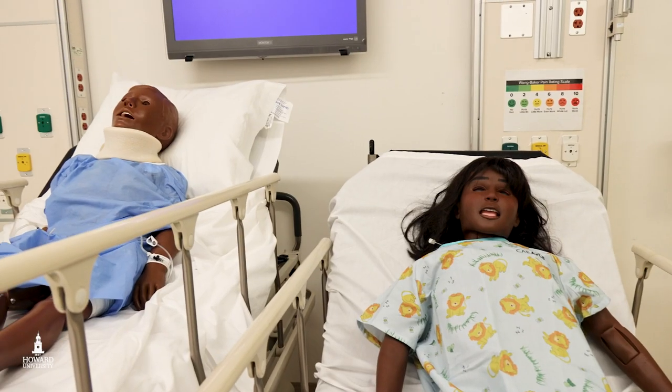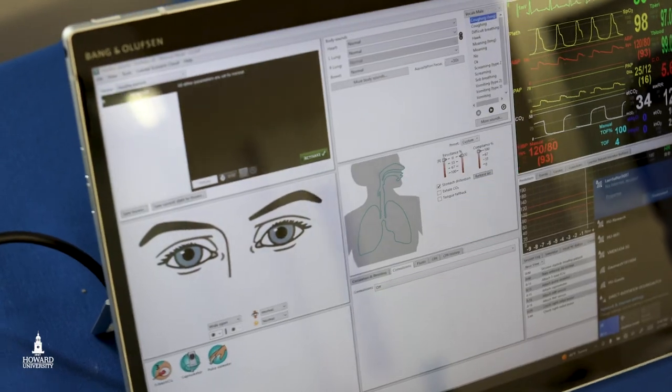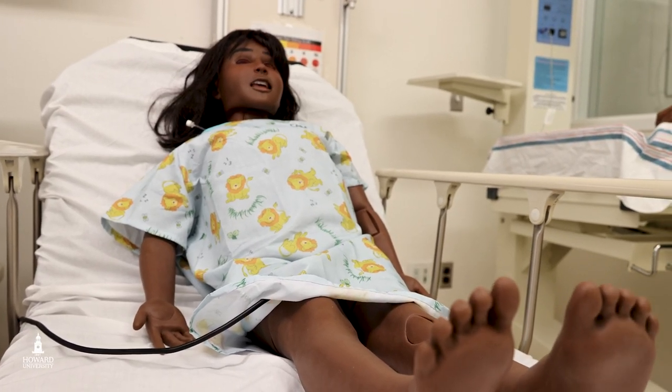The center is comprised of two facilities. One is the mannequin-based and procedural technical skills area, where students get to interact with mannequins that breathe, sweat, and do all these different things, and learn technical skills essential to patient care.